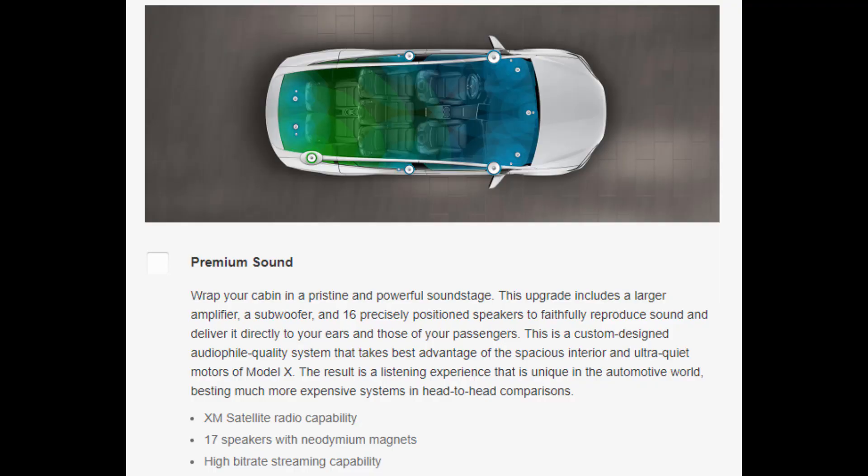I didn't do the upgraded audio package because I'm just not really an audiophile — the stock system sounds perfectly fine to me. However, I've heard that people who are really into music really like the upgraded audio system; it sounds great. So if that's important to you, by all means. One caveat: to use SiriusXM radio you have to get the upgraded sound system, it doesn't come with the stock system. However, there's a workaround — if you have the SiriusXM app on your phone, you can stream it through Bluetooth and listen to it in your car. So you can still access SiriusXM radio as long as you use that workaround.